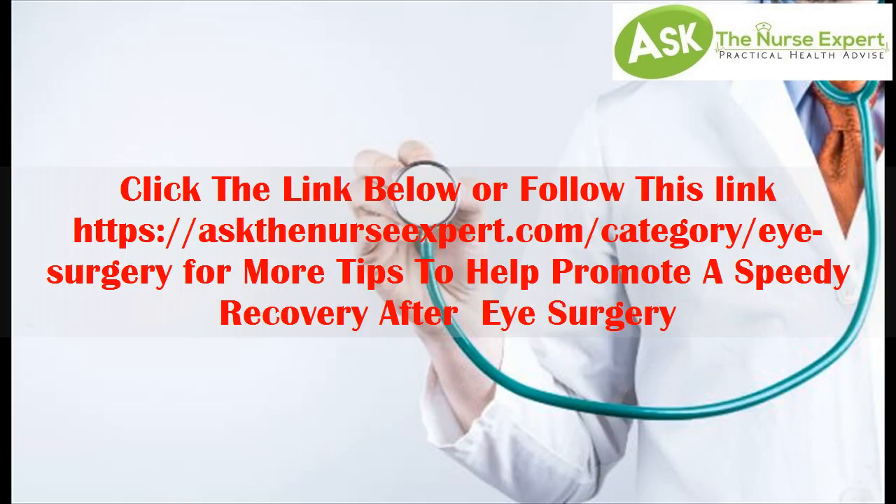Click the link below or follow this link — askthenursexpert.com/category/eye-surgery — for more tips to help promote a speedy recovery after eye surgery.